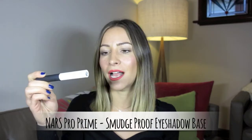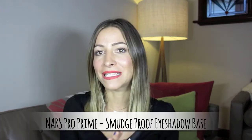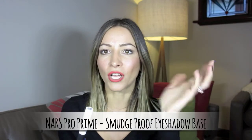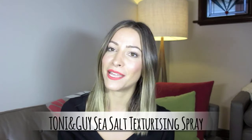The next thing I'm going to show you is an eye primer. If you put your eyeshadow on and within half an hour it disappears or creases, invest in an eye primer. This one is the NARS Pro Prime Smudge Proof Eyeshadow Base. I've been using this on brides, bridesmaids, models, and myself, and I promise you it does not budge. You pop it on a clean eye area, then do your eyeshadow as normal and it will stay all day. I had a client who said nothing sits — after using this she said it absolutely did not budge. It's definitely a favorite in my kit.